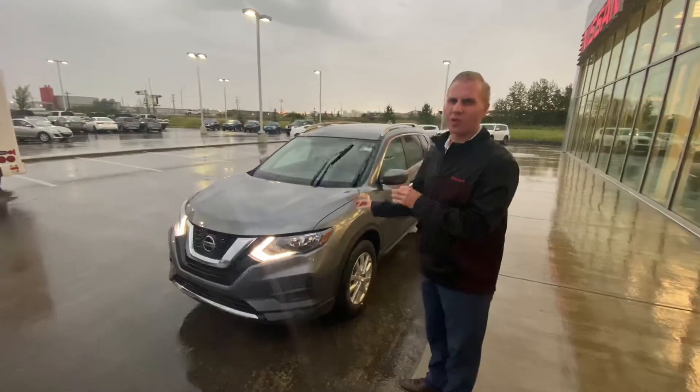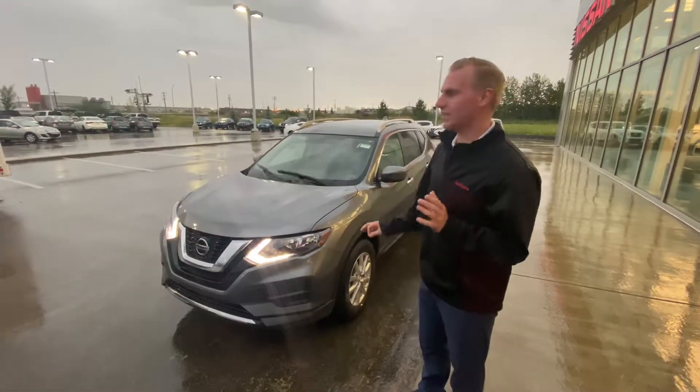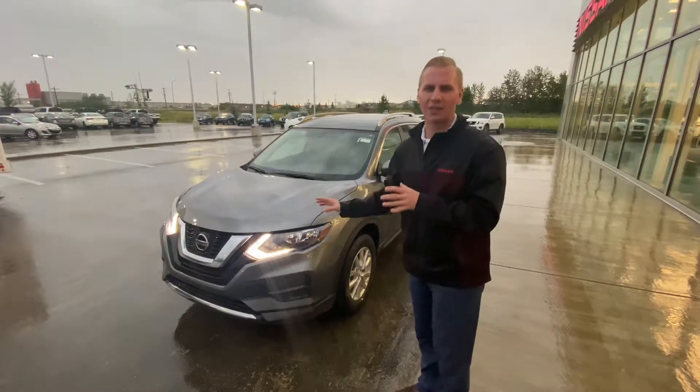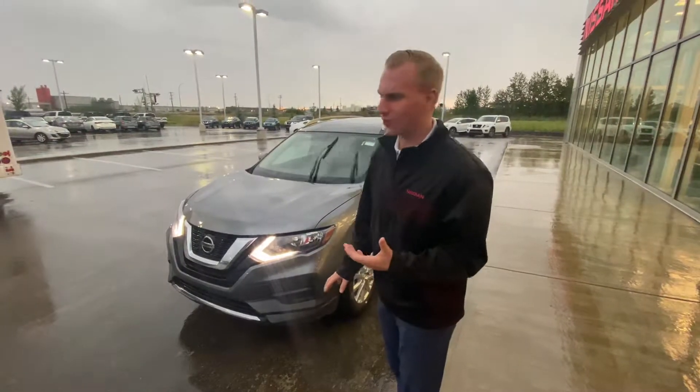So for starters, under the hood on this Rogue — it's the 2020 Nissan Rogue SE all-wheel drive. Under the hood it's that 2.5 litre four-cylinder engine, plenty of power for passing and merging onto the highway, as well as excellent fuel economy.